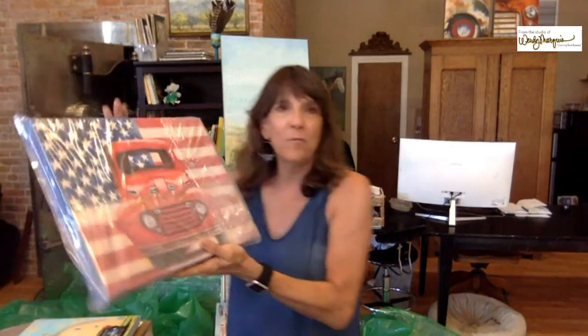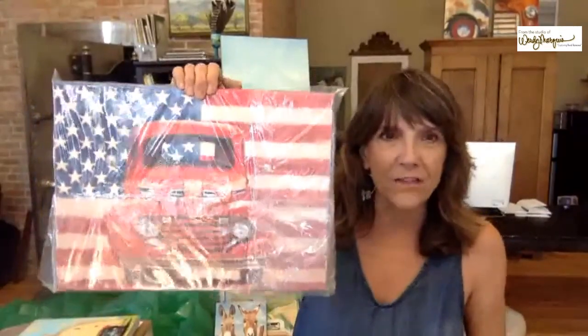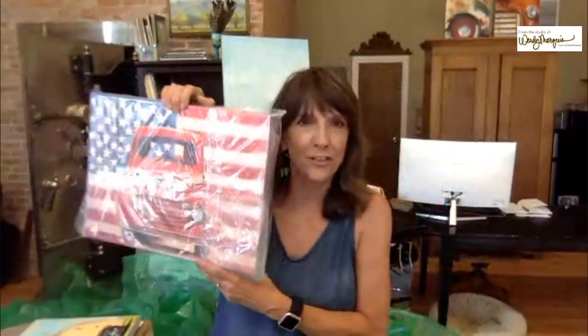This last one is called Americana Ford, and I also have a matching one called Americana Chevy. I have lots more but I don't want to make this too long. I hope you enjoyed seeing them — you can always ask me questions, DM me, text, email, or contact me through my website. Take it easy and have a great weekend. Thanks for watching!